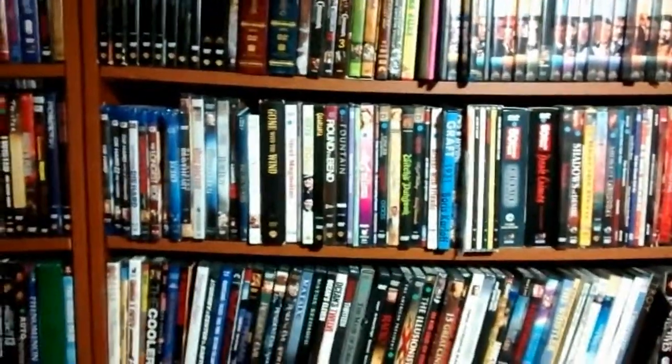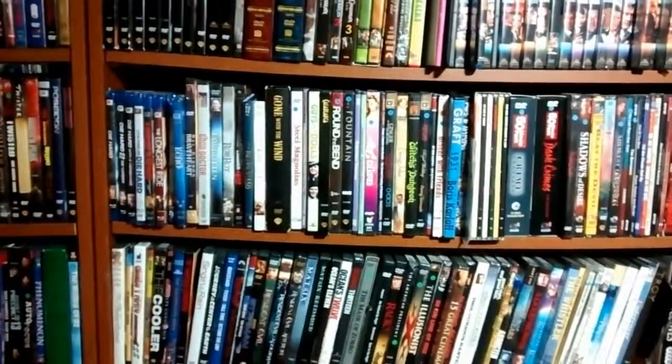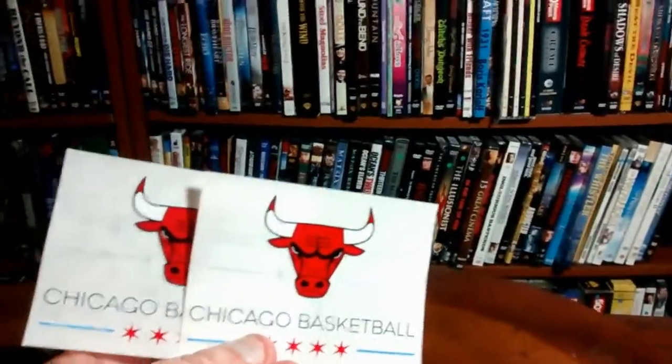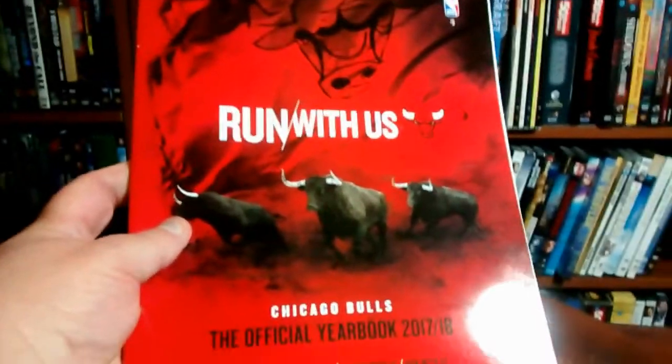First off, I've got something from the Chicago Bulls. They sent one photo, the proverbial thank you letter, two Chicago Bulls stickers, and this 2017-2018 yearbook. It's pretty nice. Thank you to the Chicago Bulls.